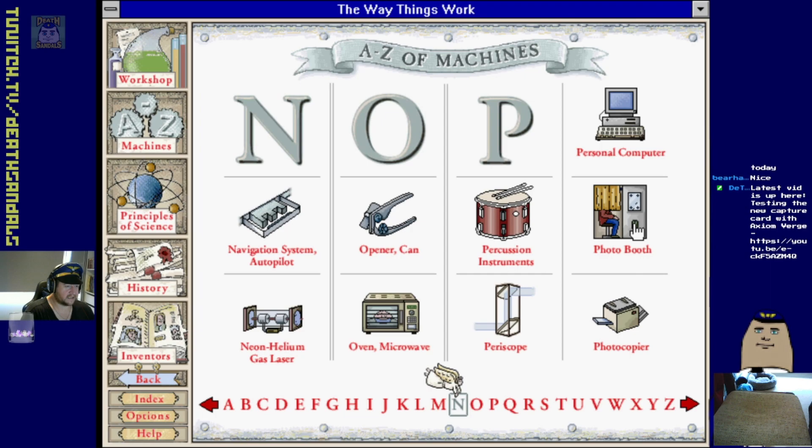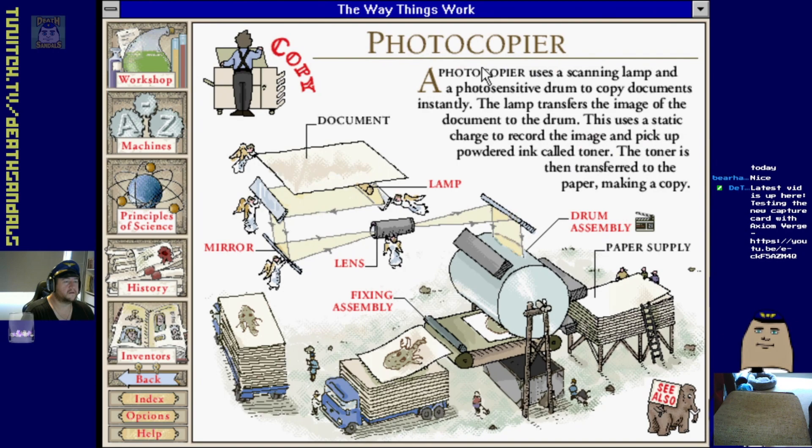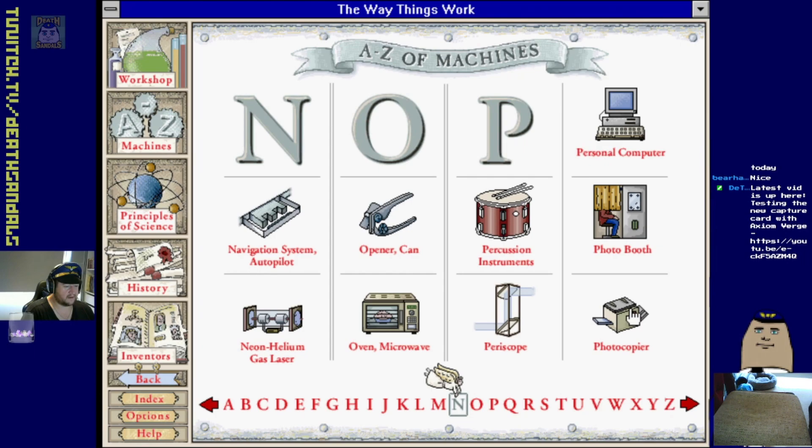Photo booth, periscope - pretty basic. Photocopier - uses a scanning lamp and a photo-sensitive drum to copy documents instantly. The lamp transfers the image of the document to the drum, which uses a static charge to record the image and pick up powdered ink called toner. The toner is then transferred to the paper making a copy.